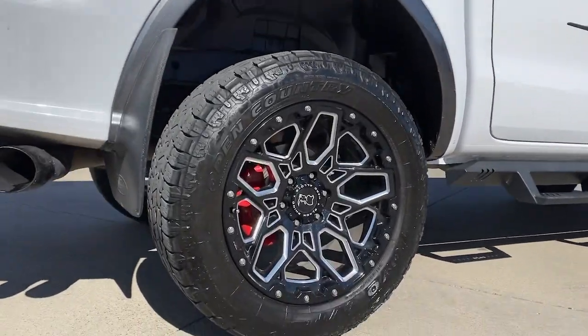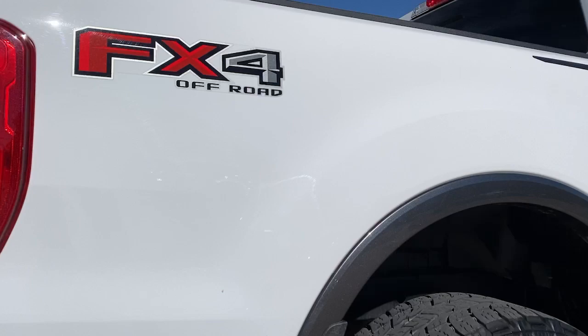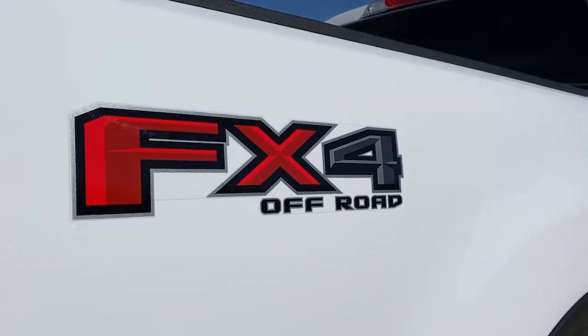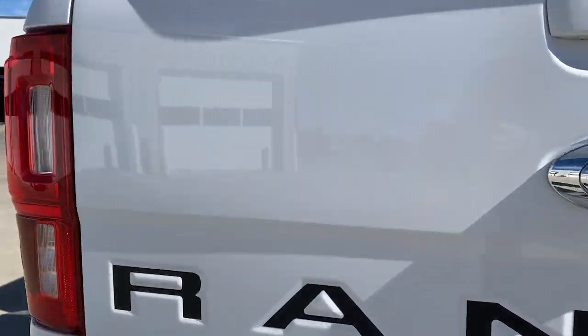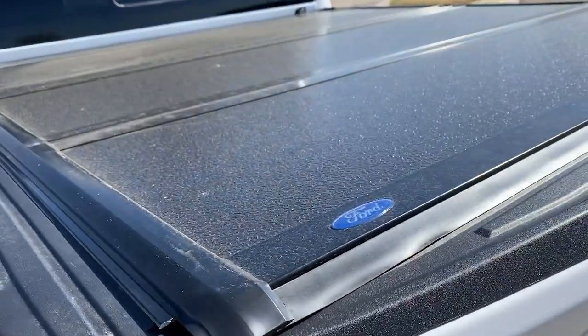These are just some of the great options this vehicle comes with: adaptive cruise control, electronic stability control, trip computer, bucket seats, power windows, four-wheel disc brakes, and power steering.